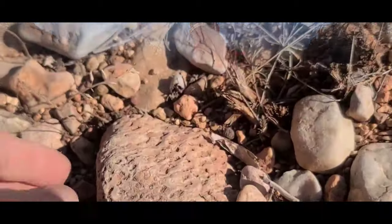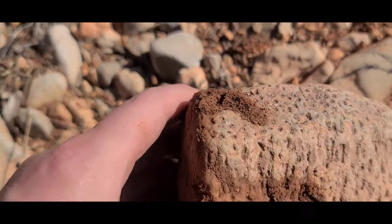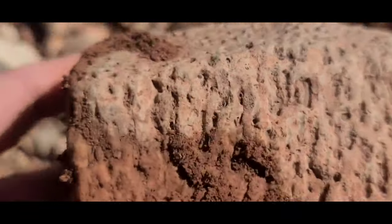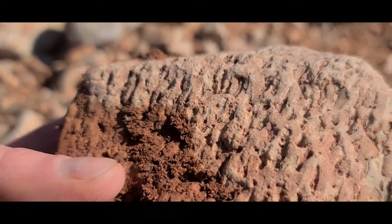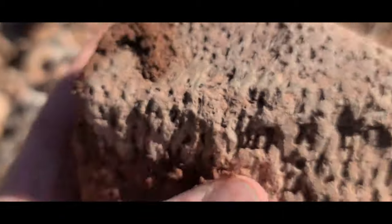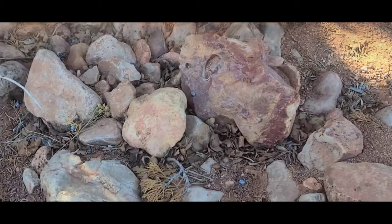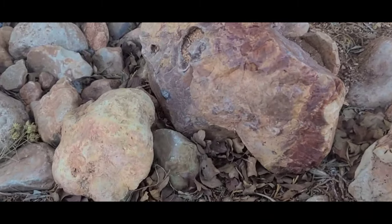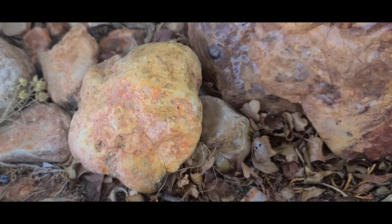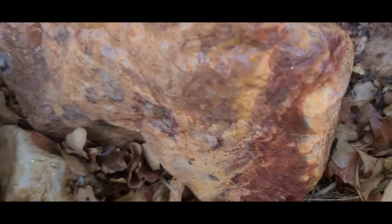This definitely looks like some coral here. Look at these — now that's nice, a beautiful chunk of jasper.